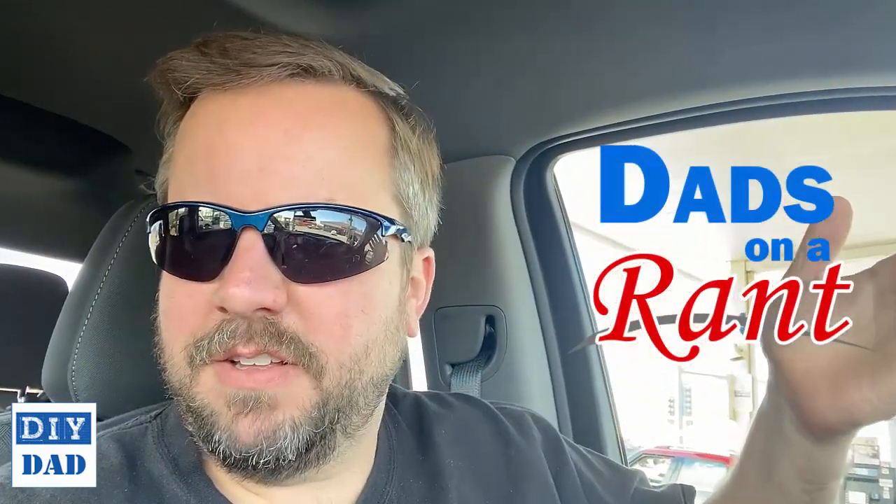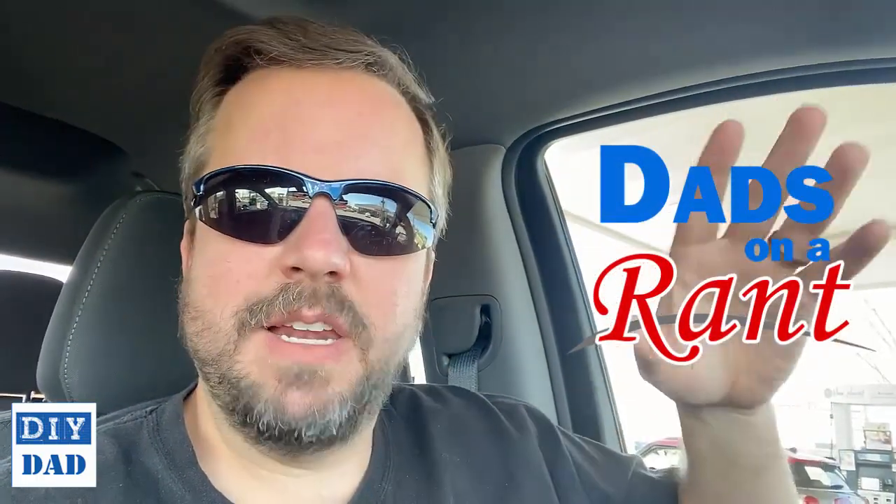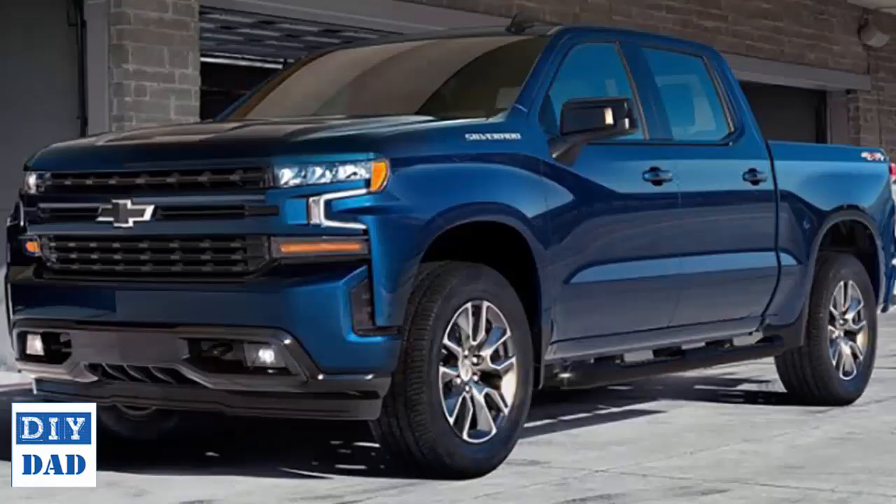I have a loaner vehicle here that I'm actually just about to turn back in and pick my truck up. This is a 2020 Silverado — 2020 or 2021. It's got 1600 miles on it, it's practically brand new, so it should be fairly modern for what Chevy's offering.